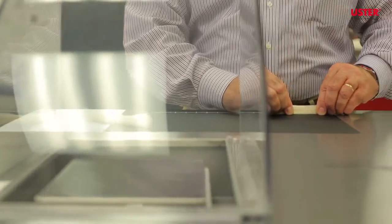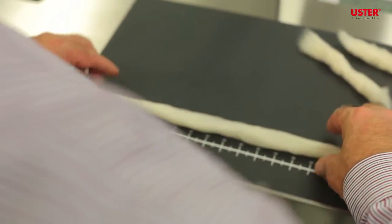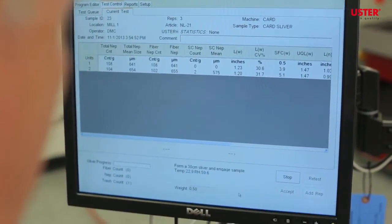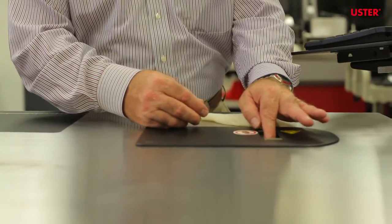It is because it has unmatched accuracy. Accurate measurements mean you can measure the same material and get the same result every time. Accurate data allows you to make precise decisions, allowing you to get your quality right, keep your waste in check, and grow your business by producing higher margin products.